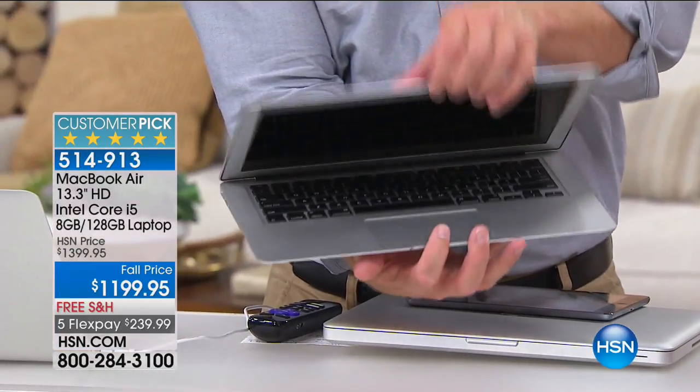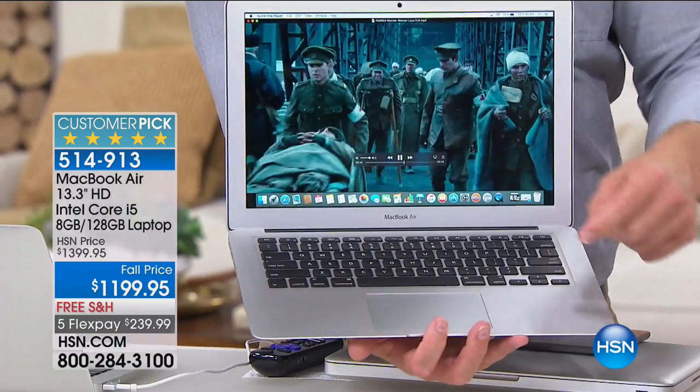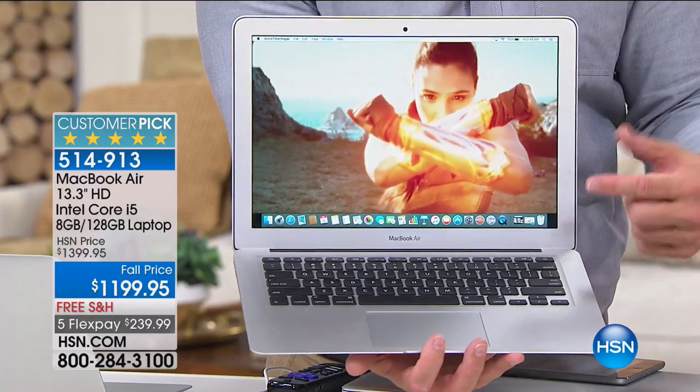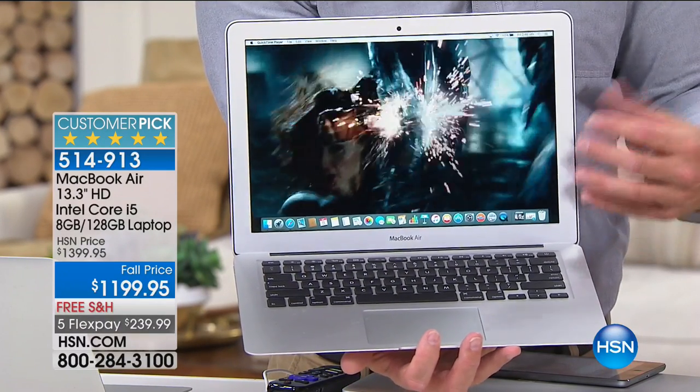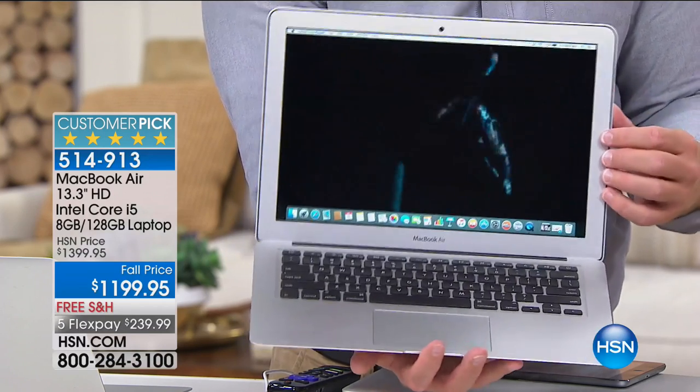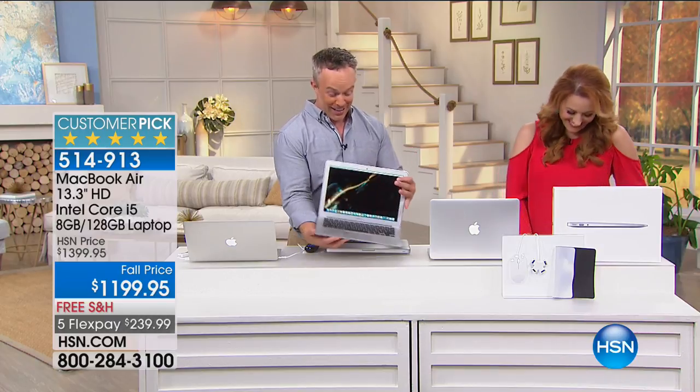Whether it's the grad student or the high school student — you get it for that freshman and they take it off to college because it's reliable and they can take it everywhere. Business travelers love it too. Personally, I travel with this from the couch to the bedroom, because I'm doing word processing on the couch but then I want to take that beautiful screen to bed to watch movies. I love my Mac — I cannot tell a lie.